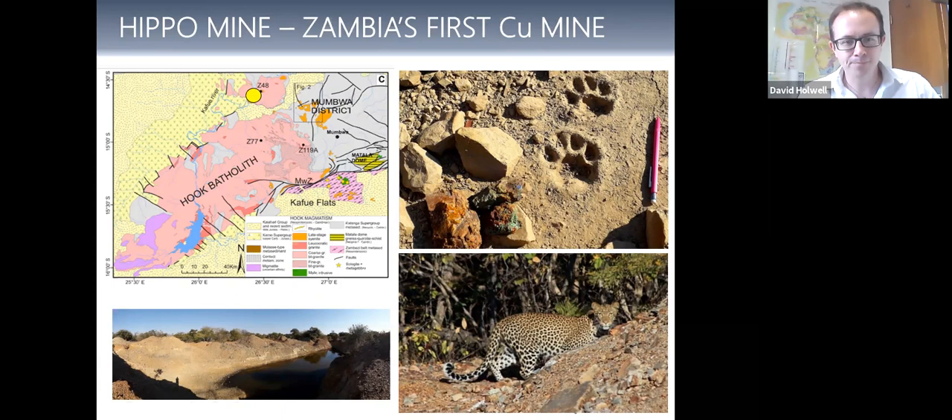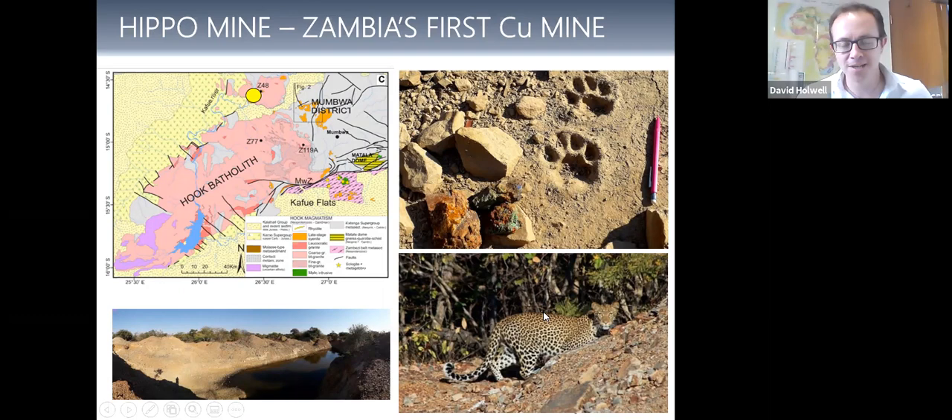You can visit the old Hippo Mine workings — there's a nice little lodge called Hippo Lodge by the river. When we went there, there was actually a leopard on site, checking out some of the old waste dumps, looking for nice pretty green and blue rocks. The wildlife has taken over at the Hippo Mine. Moving away from Hippo out to the west comes the main district of IOCG mineralisation where Kutumba is, along with another prospect called Sugarloaf. North-south trending faults here are a key control on where these mineral deposits are.